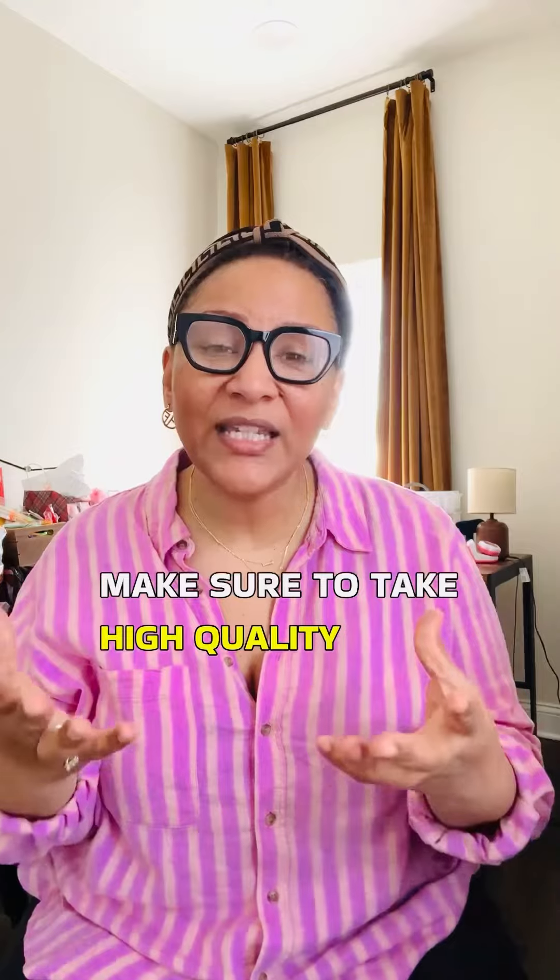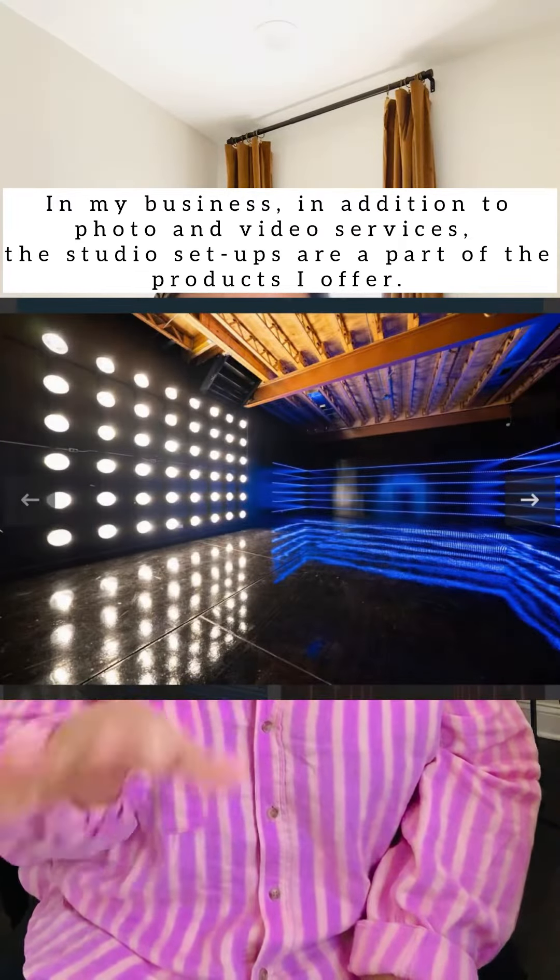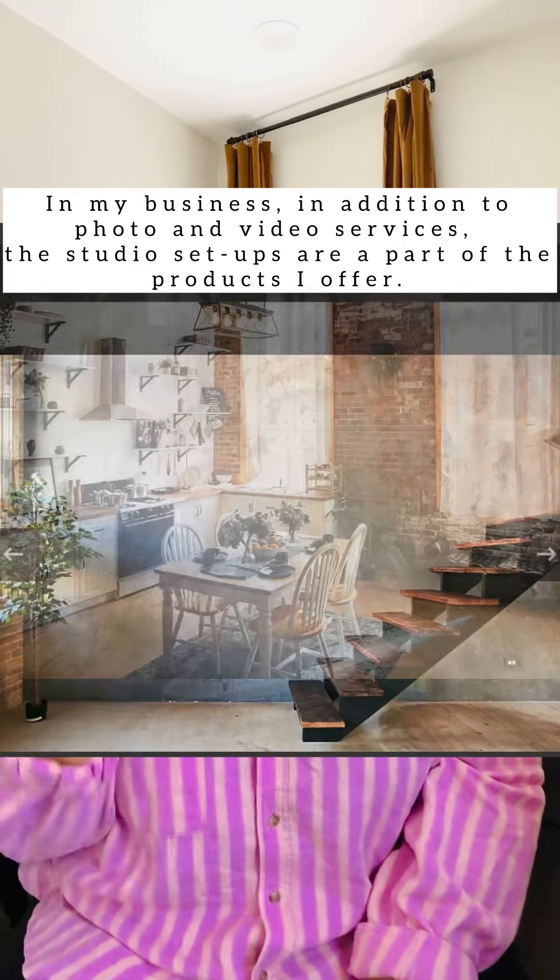Let's talk about product photos. These are essential for showcasing what you have to offer. Make sure to take high quality images that clearly highlight the features and benefits of your products. Experiment with different angles and lighting to capture attention and make your products pop.